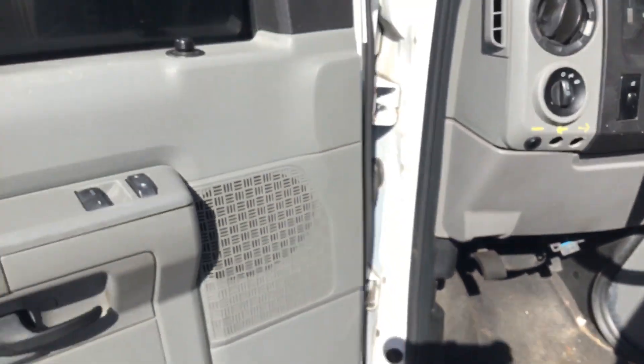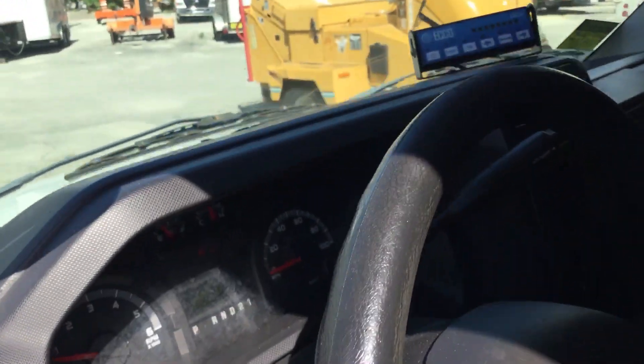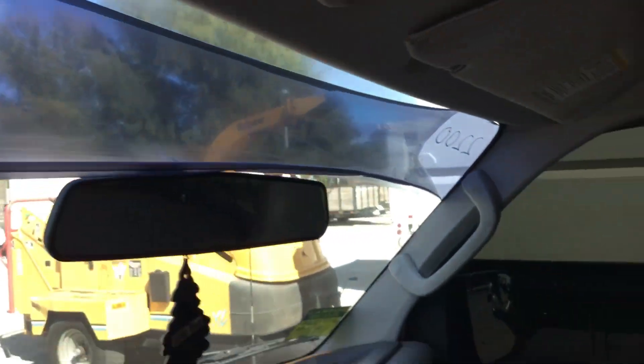Here's the driver's side door panel — it looks a little faded. The tinted window is peeling. The steering wheel shows some wear, and the tinted window is also peeling in the front. The driver's seat shows wear but it's not torn.